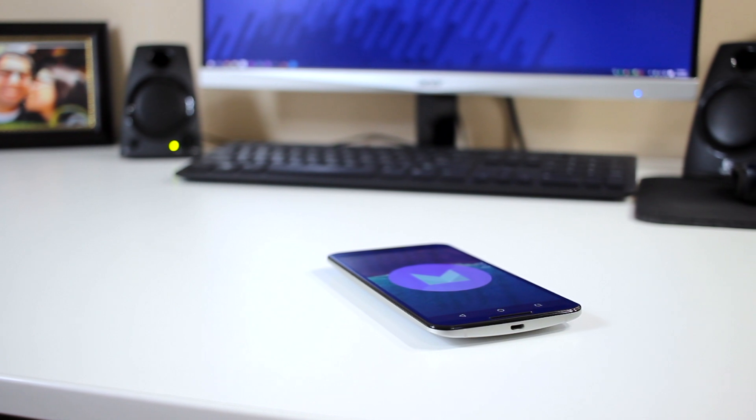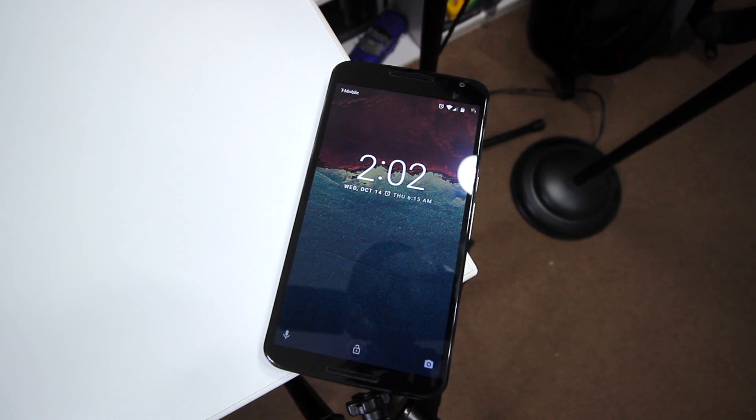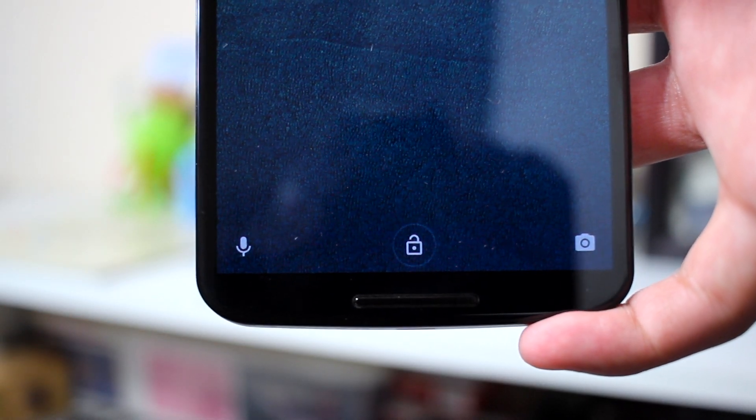Not much has changed here since the last beta I took a look at, but everything is now official. Here on the lock screen, we can see that the font is slightly changed, and the phone shortcut has been replaced with the voice search shortcut.